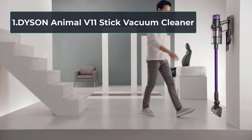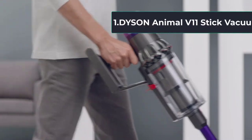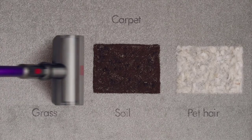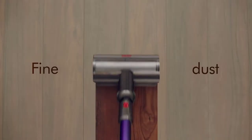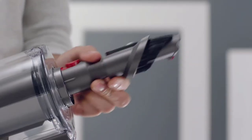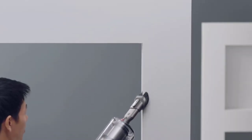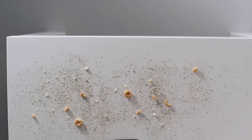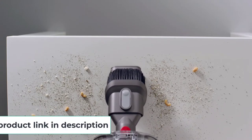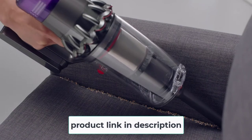Starting Number 1, Dyson Animal V11 Stick Vacuum Cleaner. As Dyson claims, this unit is Dyson's most powerful, intelligent vacuum. This model is considered the top performance vacuum cleaner on the market nowadays. Your concern about tangle will be no longer an issue. This Dyson V11 vacuum cleaner comes with a cordless stick design with a total weight of 6.68 pounds, completed in a slim design. It is developed for full house deep cleaning.